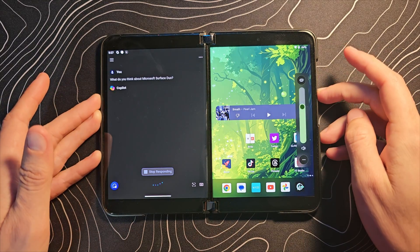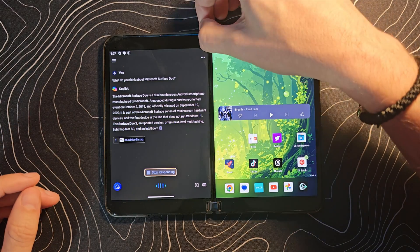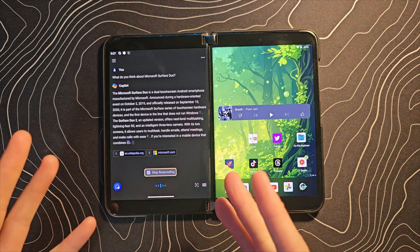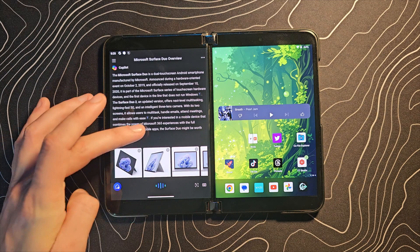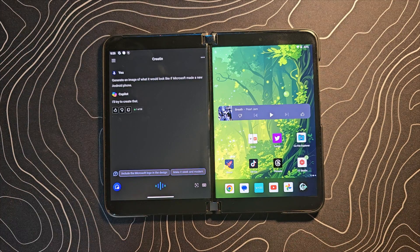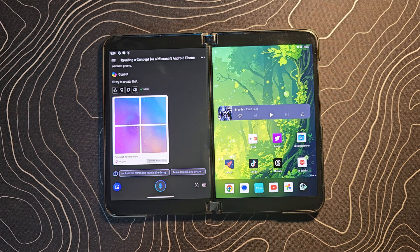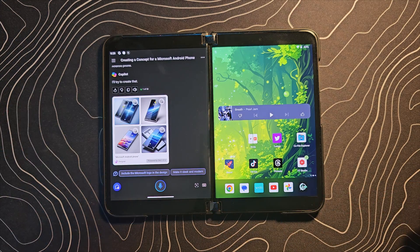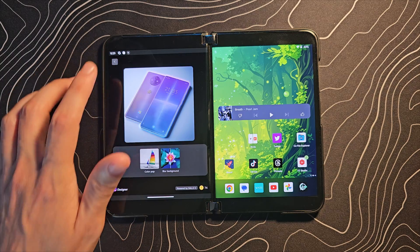I do think that Copilot is actually quite strong. I think it's right there with Gemini in terms of its usefulness, and I use Gemini on the phones I actually daily drive all the time. You can see here asking it a question — it's giving a fairly detailed answer. I think that looks absolutely fine, and it's actually continuing to give some information there, which is pretty cool. You can also use this for image creation — we're going to have it create a concept for a Microsoft Android phone. It's pretty quick. You can see an example of what it thinks an Android phone by Microsoft would look like — Android logo on the back, Microsoft logo as well. That's kind of cool.